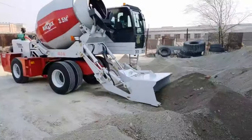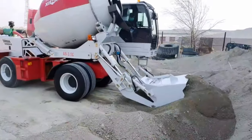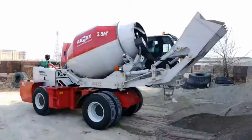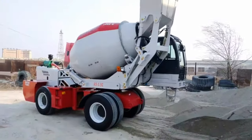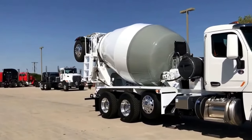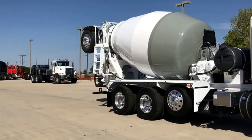This device works like a real chef in the kitchen, but instead of eggs and flour, it blends cement, sand, water, and gravel. By mixing these ingredients in the right proportions, the Concrete Mixer produces strong and sturdy concrete used for constructing various structures.